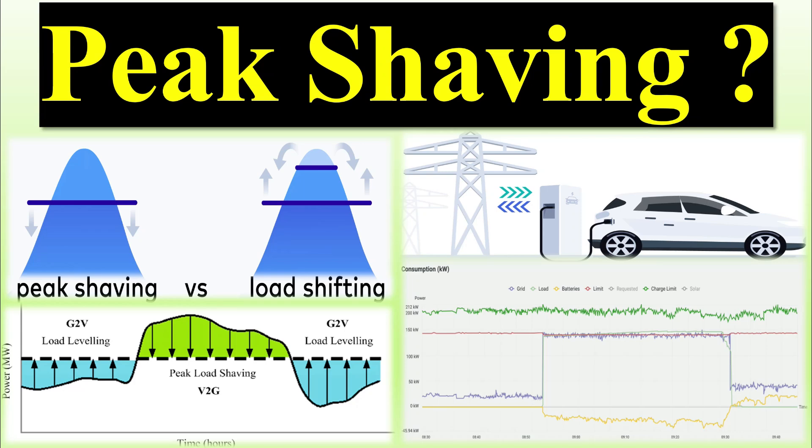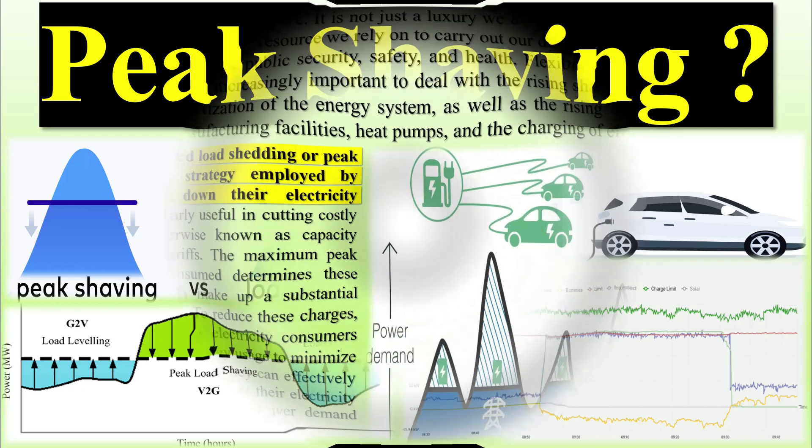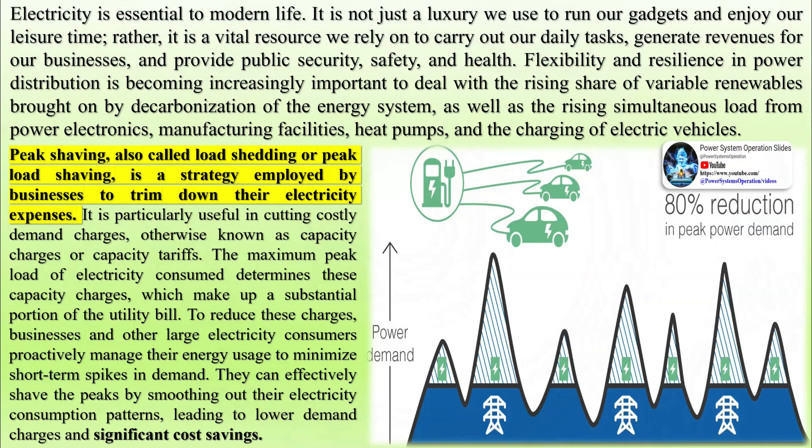Electricity is essential to modern life. It is not just a luxury we use to run our gadgets and enjoy our leisure time; rather, it is a vital resource we rely on to carry out our daily tasks, generate revenues for our businesses, and provide public security, safety, and health.